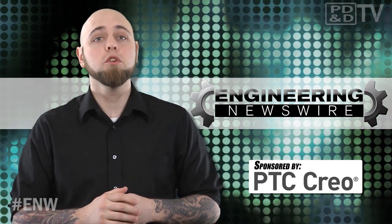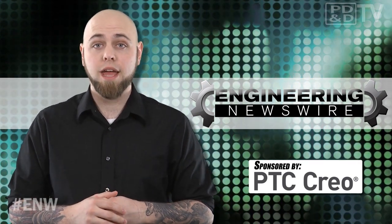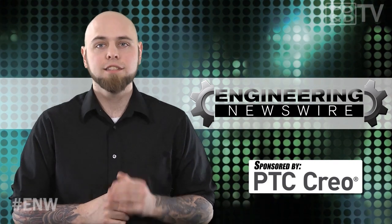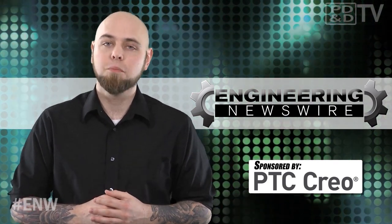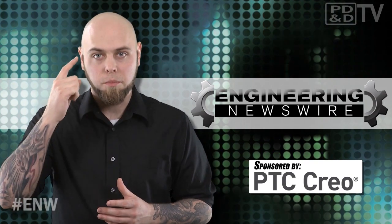Today on Engineering Newswire, brought to you by PTC, delivering technology solutions that transform the way you create and service your products, we're building robotic hands that feel, starting shark suckers to make adhesives, and developing flexible electronics that read your brain.